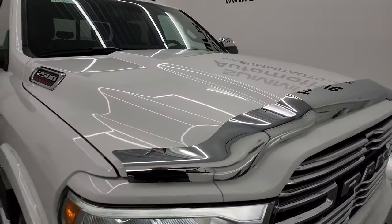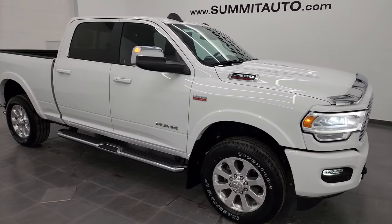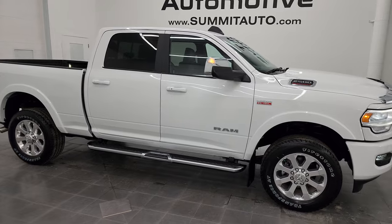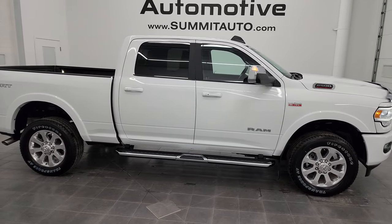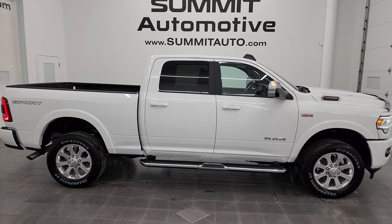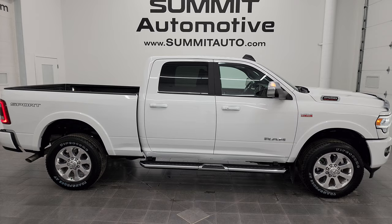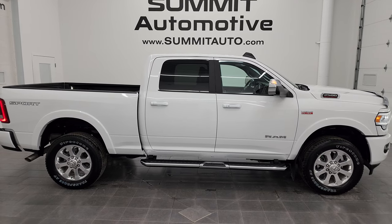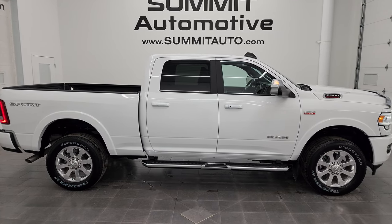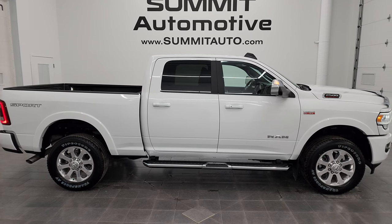I would highly recommend this truck from a quality and condition standpoint. I'd ship this one to California, Florida, New York, Texas — wherever. Whoever gets this truck is going to be very happy with it. To see more pictures of this truck or any of our other 550 new and used cars, trucks, SUVs, minivans, Wranglers, half tons, three-quarter tons, one tons — you name it — go to summitauto.com. Full pictures and descriptions of every single vehicle from two locations, all at summitauto.com.